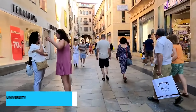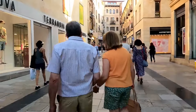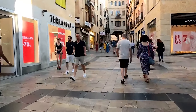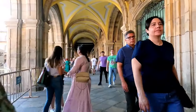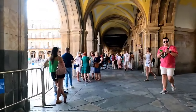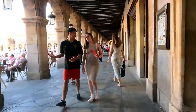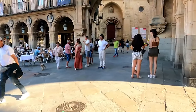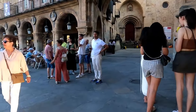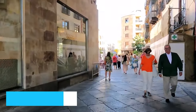Securing the fourth spot is the iconic Salamanca University, an embodiment of history and folklore. Amidst its hallowed halls lies the intriguing frog legend, a charming tale that adds whimsy to academic pursuits. Seek out the elusive frog hidden amidst the university's facade, said to bestow academic success upon its finder. As you explore the architectural wonder of the plateresque facade, immerse yourself in stories that have woven the threads of Salamanca's cultural identity.